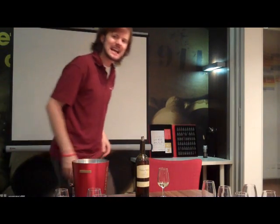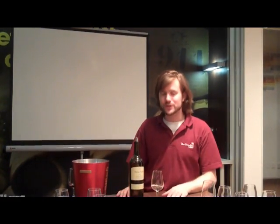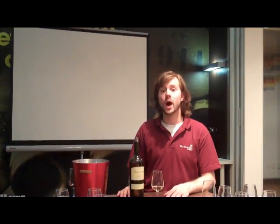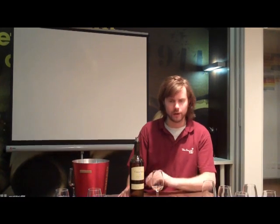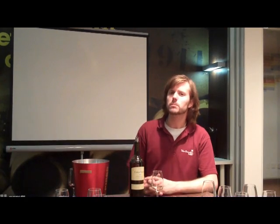Hello, welcome to another late night blog at West London Wine School. Tonight we are looking at just one wine in a very short post, but well worth it. This wine deserves its own single post.